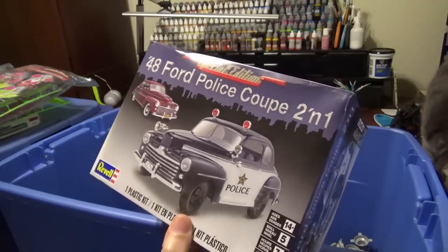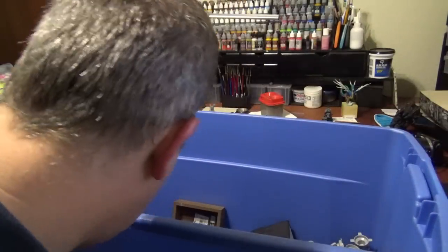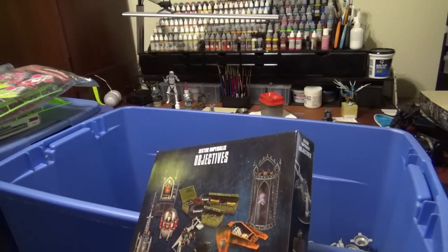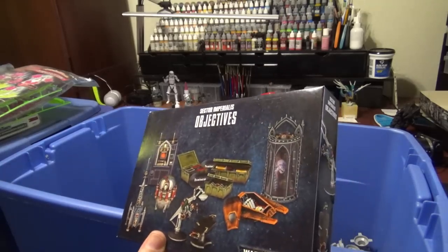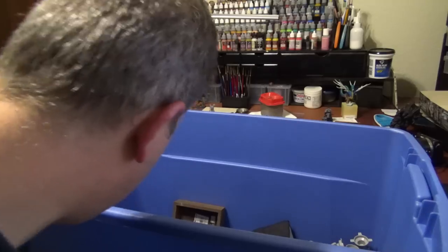A '48 Ford police coupe — back when I was going to try to get into cars. Never did that. More objectives? Wow. See, that's why you have to go through your stuff every once in a while — figure out what you actually own.